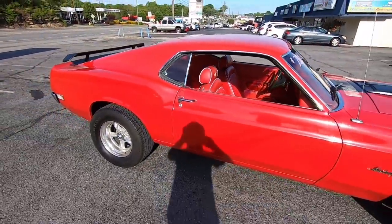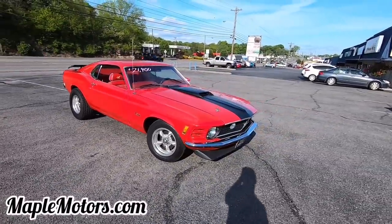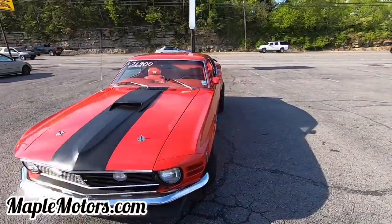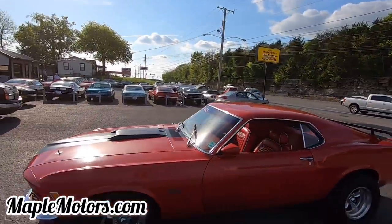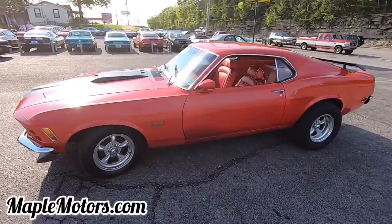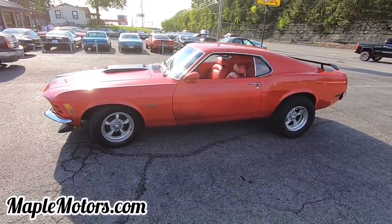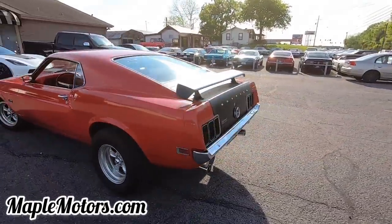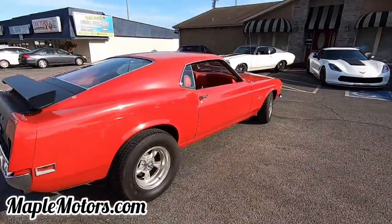Alright guys, I do appreciate you watching. If you have any other questions, hit us up on maplemotors.com — financing information and our number are located on there, and we can also ship these cars straight to your door. We have close to 100 detail pictures of every single car, inventory is updated once a week. If you like the video footage, there's a link right below where you can get the exact same camera through Amazon. I do appreciate y'all watching — thanks again guys.